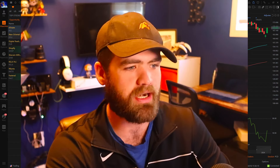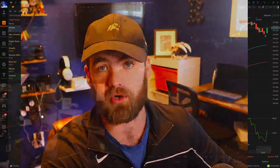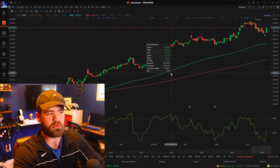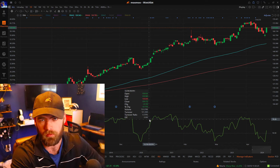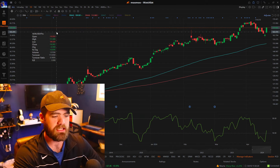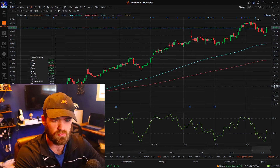I also want to talk about the strategies that work very well for growing a small account. So we're up and loaded here. This is the broker I use — I use Moomoo. They're absolutely fantastic. They do offer paper trading, great charting, great scanning — all that stuff.